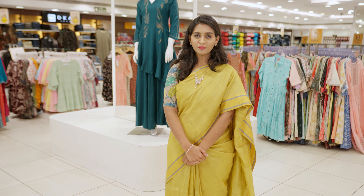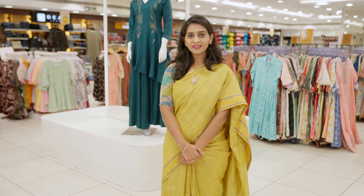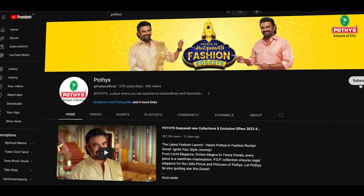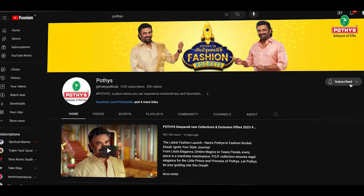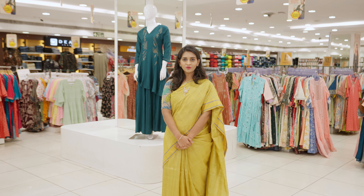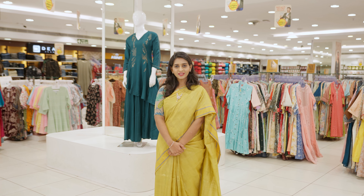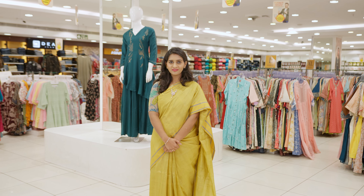All the products shown today can be bought online or at any of our stores. Do comment below on which product you liked. Subscribe to our channel to see more such new videos, and don't forget to press the notification button for immediate updates. See you soon with another exciting video with everything new in fashion.